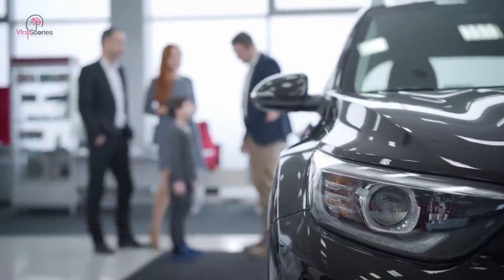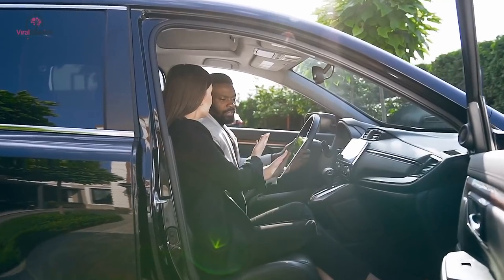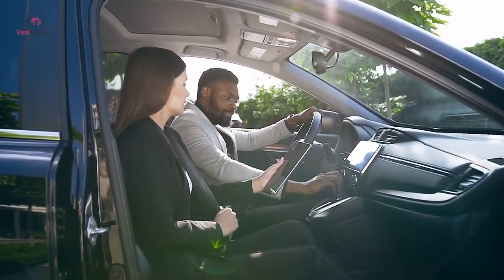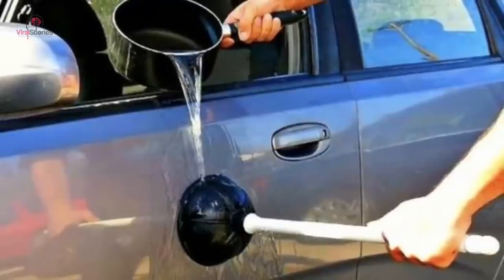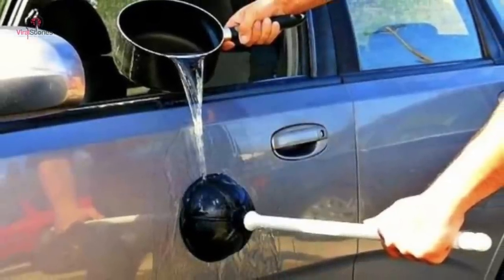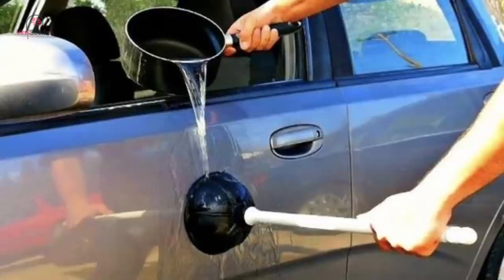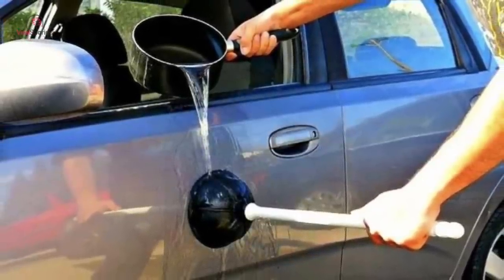You don't necessarily have to be a petrolhead to adore your car and its looks. It is a widely accepted fact that even the smallest of dents can prove to be an absolute eyesore. If the dents are small, the fix is rather simple. Boil some water in a teapot and then source a plunger. Pour the hot water on the dent and deploy the plunger to pull it out. If the dent isn't that huge, it will pop right out and make it less visible.